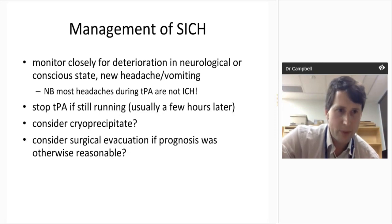For management of symptomatic hemorrhage: theoretically, giving cryoprecipitate makes sense because you're depleting fibrinogen and should replace it, but in practice most symptomatic hemorrhages occur several hours after TPA when you can't act in time. Surgical evacuation is perhaps possible. If still running, stop the TPA — though that rarely applies. We monitor closely for deterioration in neurological state, new headache, and vomiting. We stop the TPA and go to the scanner — nine times out of ten they've just got a headache or vomited, there's no hemorrhage, and you can continue the TPA.